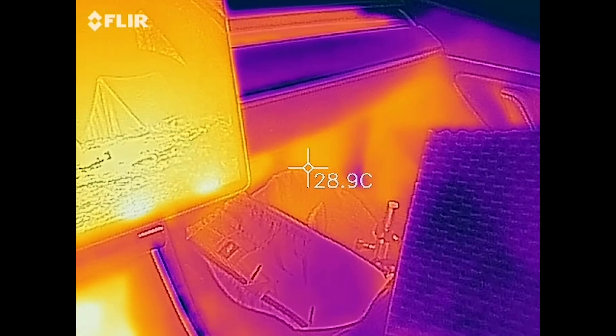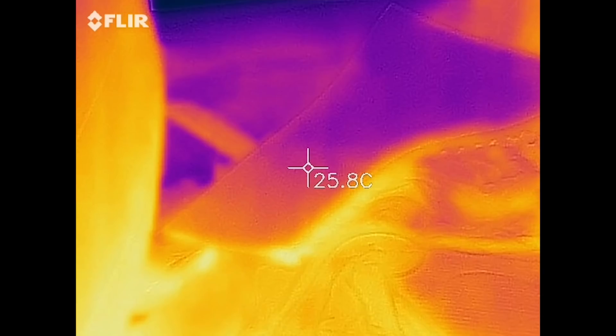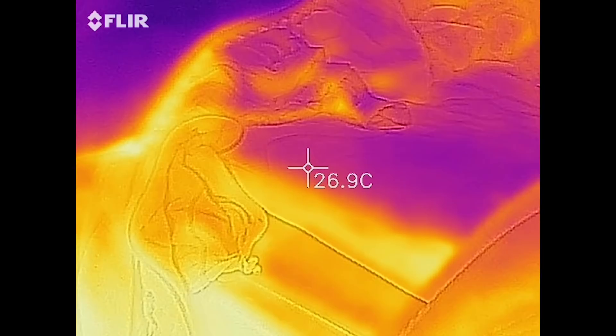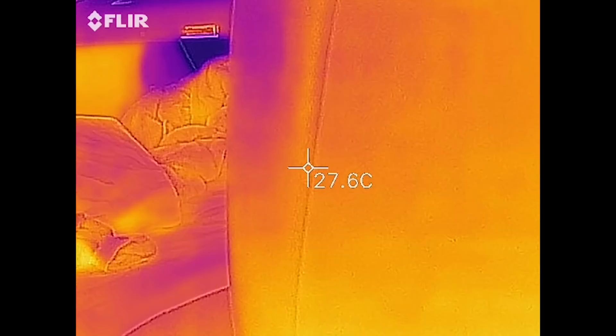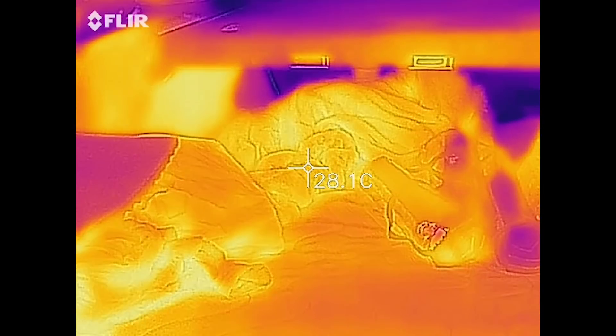I'm not sure what's up with that, if it's supposed to be like that by design or whatever. Does that contribute to the high consumption? No, it shouldn't. It still shouldn't pull 2.5 kilowatts.